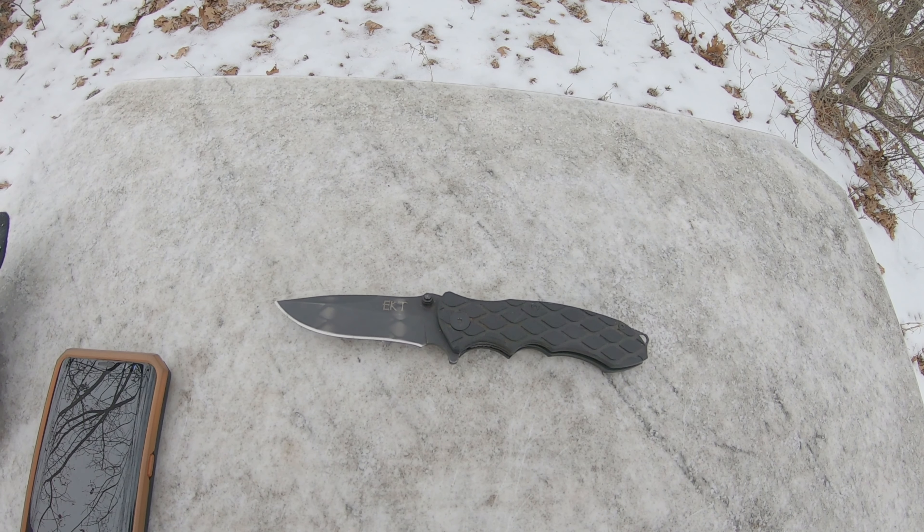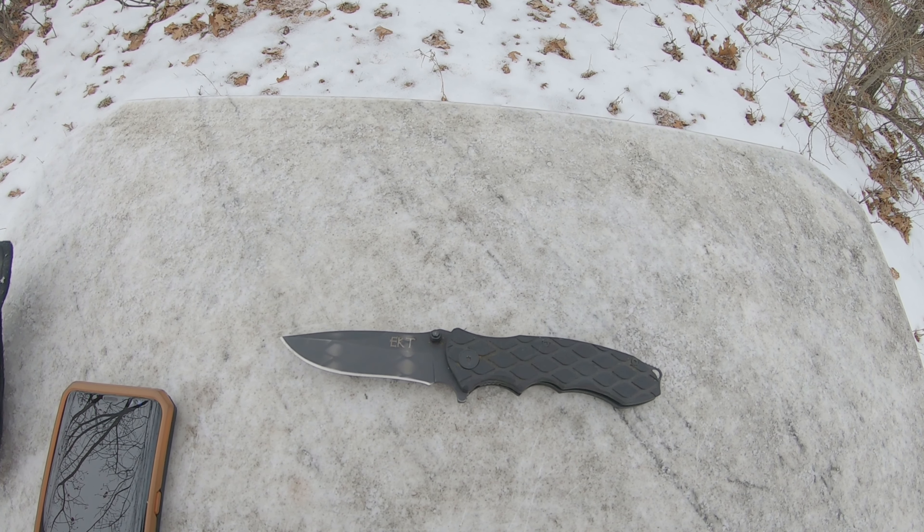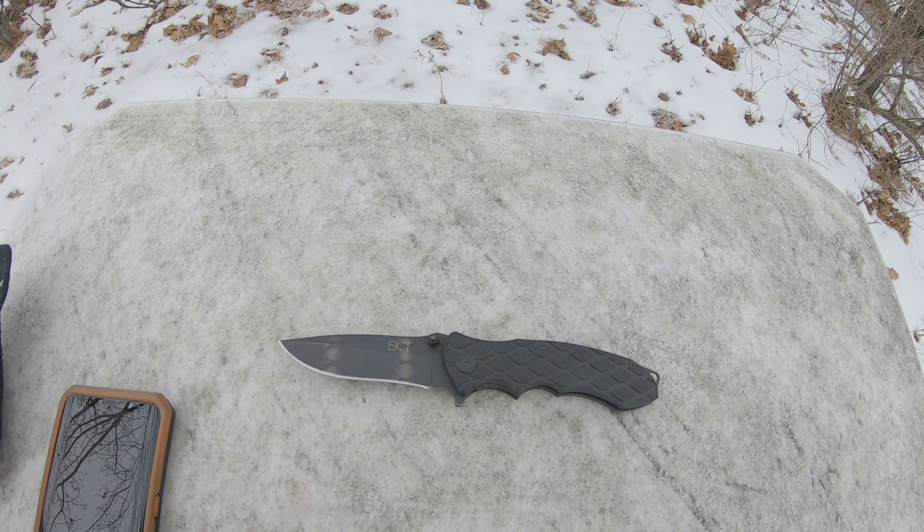This little guy, EKT — I like this knife. Made in China, not that great, but it's a nice little reliable pocket knife.